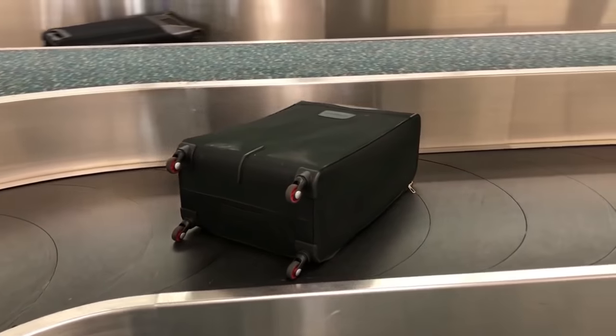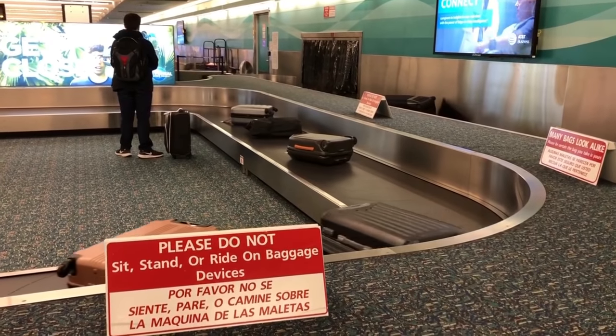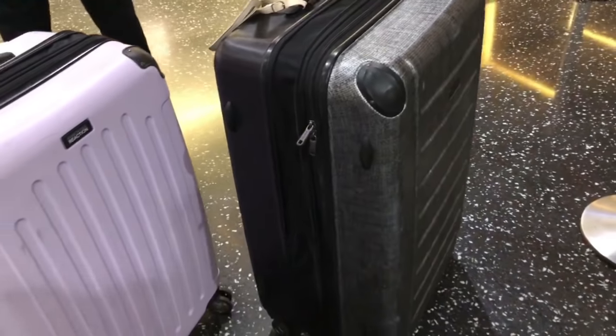If you don't have luggage yet, do not buy a black bag — everybody has black bags, and they all look the same. Even my half-black, half-gray bag looks like every other bag when it flips to the black side. If you already have a black bag, they do sell straps and covers to differentiate it so nobody accidentally takes yours. Also, they sell carry-on bags with trolley sleeves and J-hooks on Amazon so you can hook your bag onto your roller, making it much easier to carry — especially if you're traveling alone.